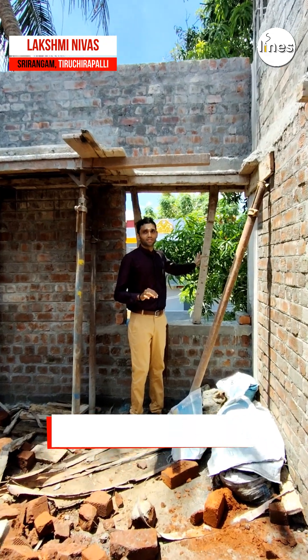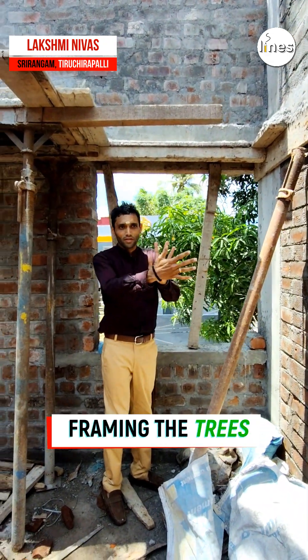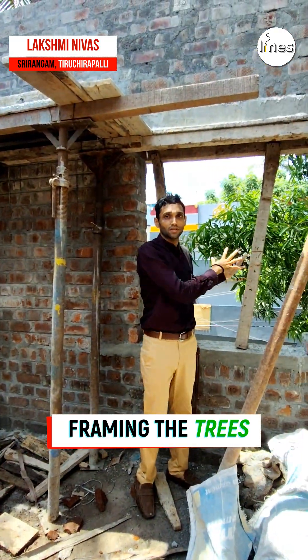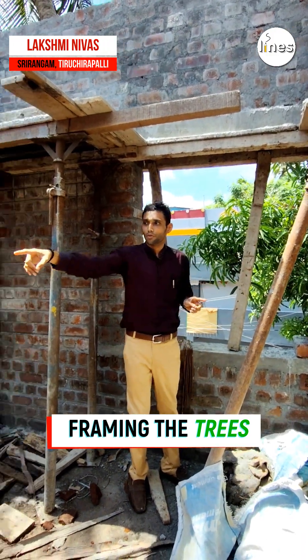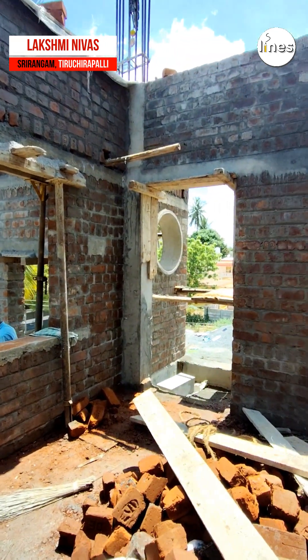There is an existing mango tree here, and the frame window is positioned in the corner, giving the room a very pleasant view of the greenery in a natural frame. There is also a more internal window and a balcony which serves a multi-purpose group.